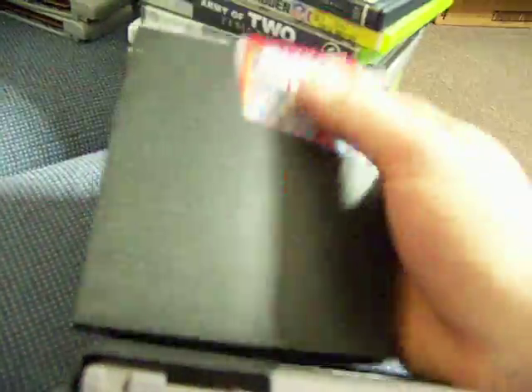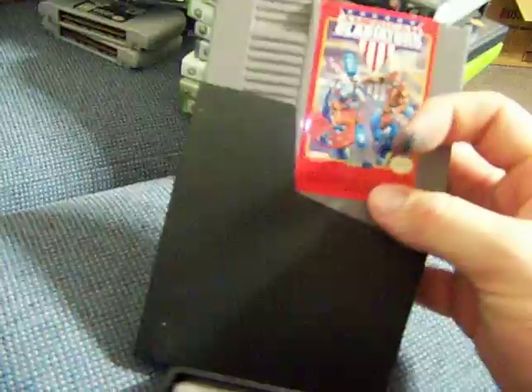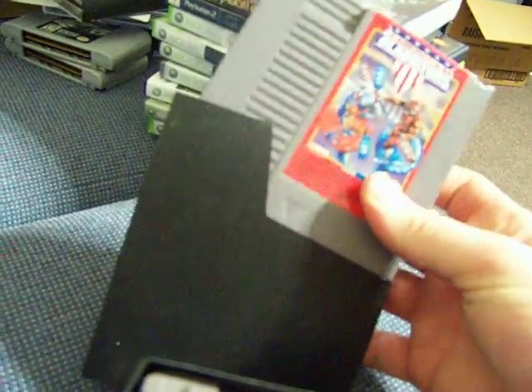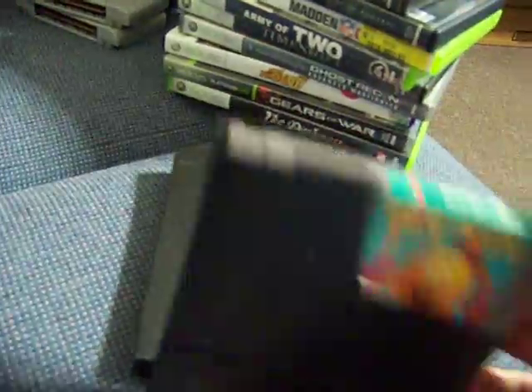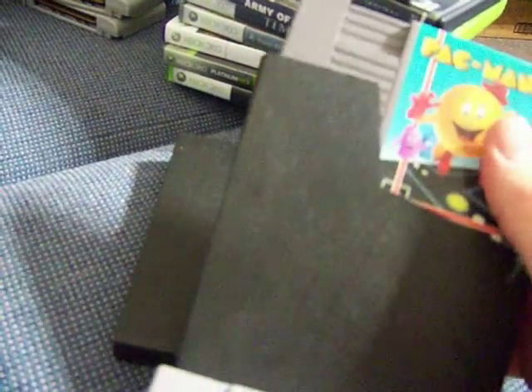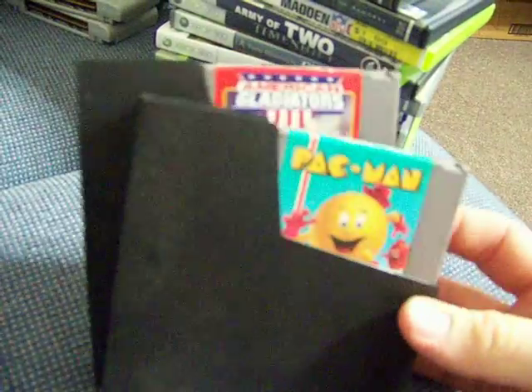A couple of NES games — very minty except they have a name written on the bottom. American Gladiators with a super glossy label, and Pac-Man. Paid $2 each, picked those up a couple days ago.